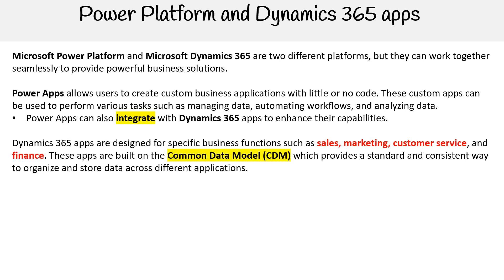Dynamics 365 apps are designed for specific business functions such as sales, marketing, customer service, and finance. These apps are built on the common data model, which provides a standard and consistent way to organize and store data across different applications.